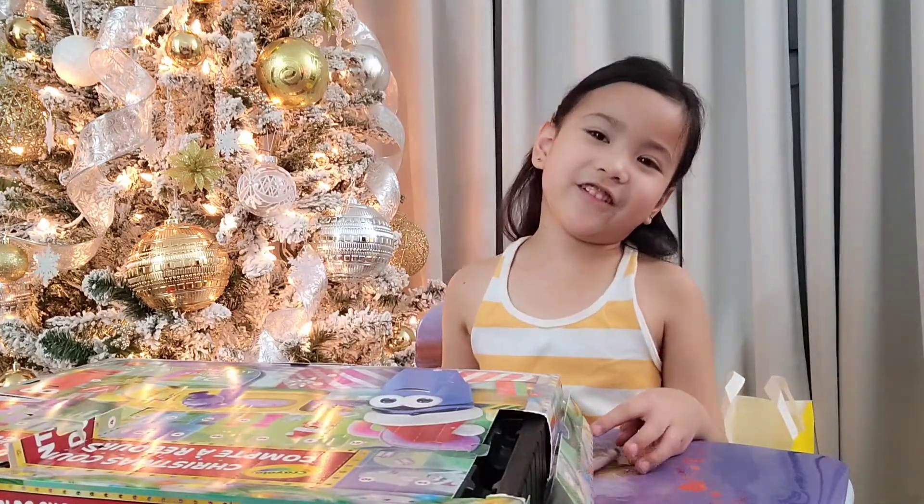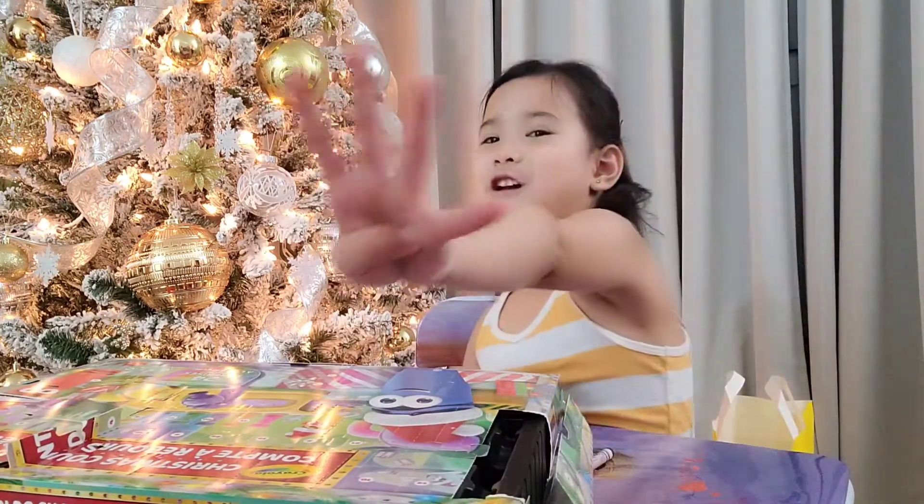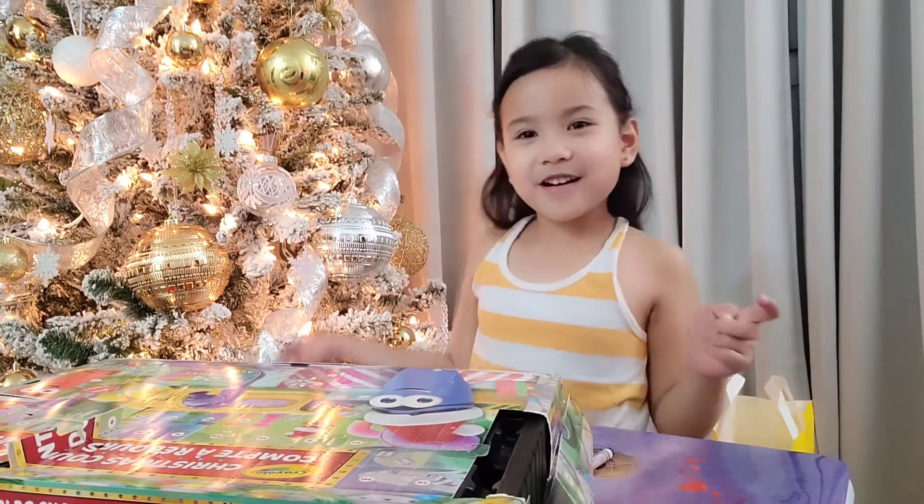That's it guys for day four! See you again tomorrow. Bye!